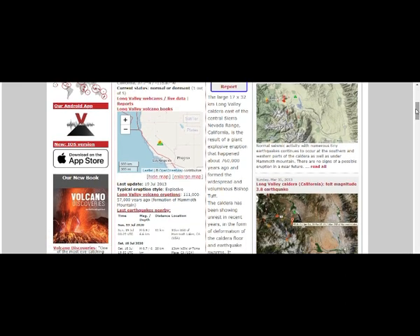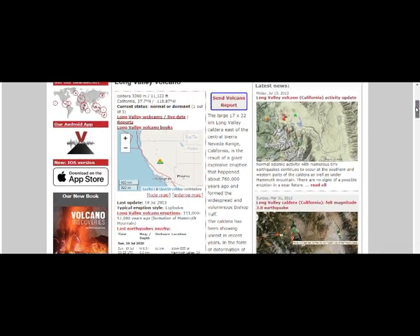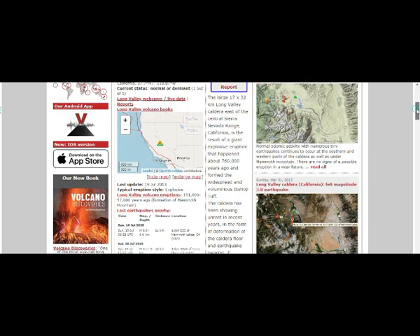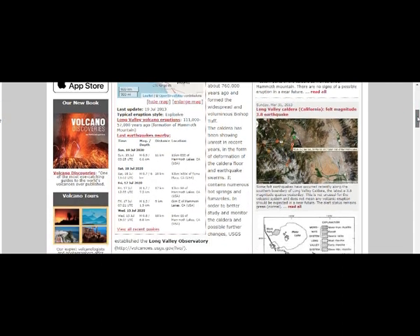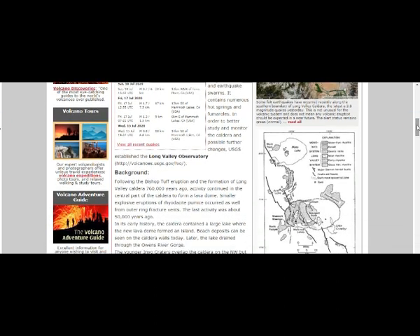The large 17 by 32 kilometer Long Valley Caldera, east of the central Sierra Nevada range, California, is the result of a giant explosive eruption that happened 760,000 years ago and formed the widespread voluminous Bishop Tuff. The caldera has been showing unrest in recent years in the form of deformation of the caldera floor and earthquake swarms. It contains numerous hot springs and fumaroles.